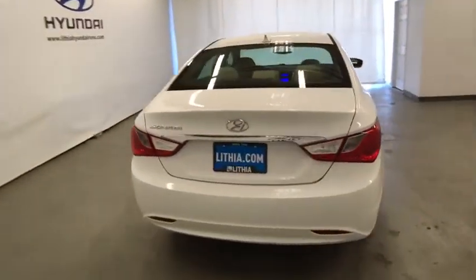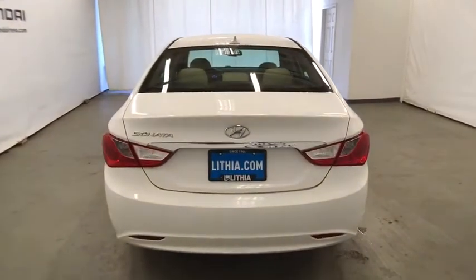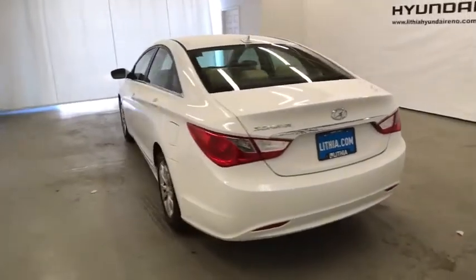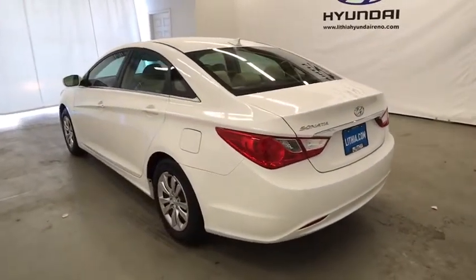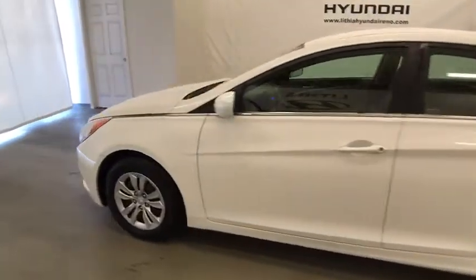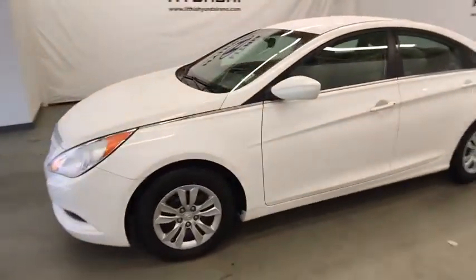This vehicle has less than 100,000 miles. Here are some of this vehicle's great options: keyless entry, power steering, adjustable steering wheel, four-wheel disc brakes, cruise control, ABS four-wheel, rear defrost, front-wheel drive, AM-FM stereo radio.